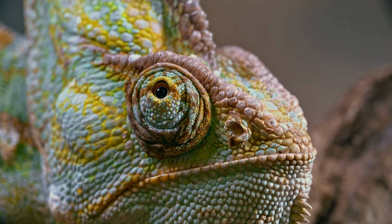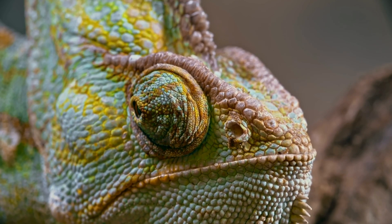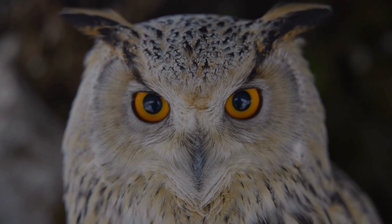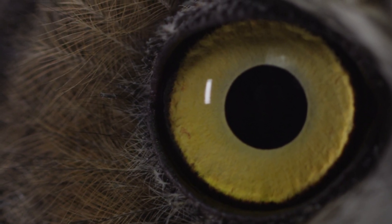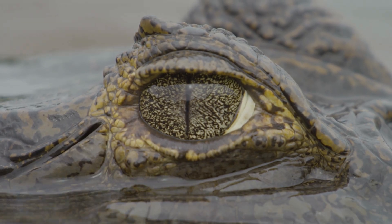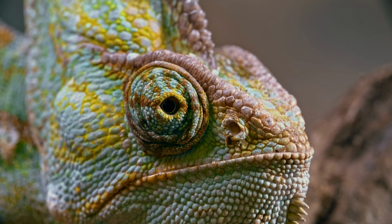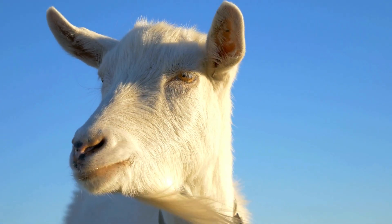And that is the beauty of nature. Animals don't have weird eyes at all — they have incredible designs, shaped by millions of years of survival. Every unusual pupil, every glowing shine, every surprising twist is a tool that helps them hunt, hide, climb, swim, or soar. And the more we learn about these tiny details, the more we start seeing the natural world as a giant masterpiece, full of creativity, intelligence, and surprises.